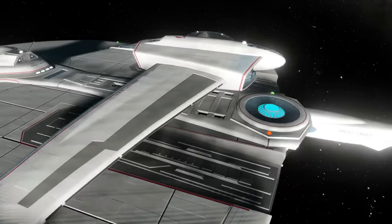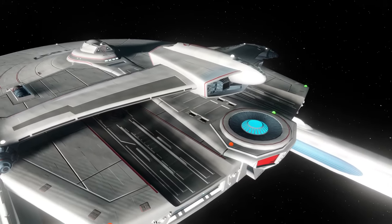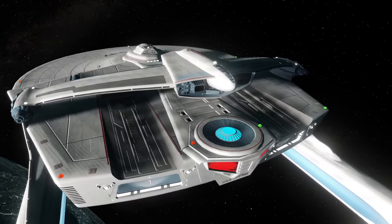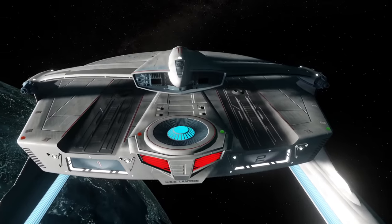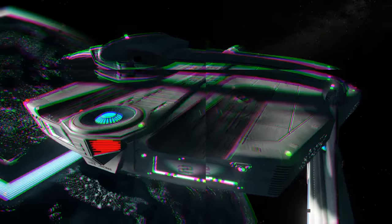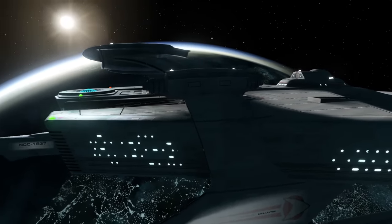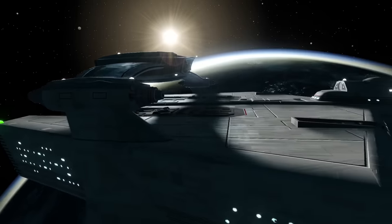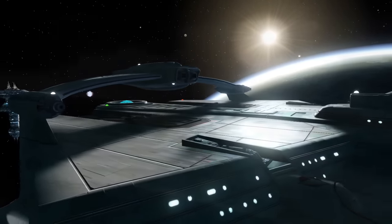With the removal of the torpedo launcher from the saucer section, the ship still needed a launcher of some form, so that was added to the roll bar with both forward and rear-facing tubes. As was standard for Starfleet vessels, this was suitable for probes and for torpedoes. Phaser cannons were added to the roll bar too on some designs for added armament. After all, the Miranda may now be classified as a survey ship, but it began as a battleship of sorts.